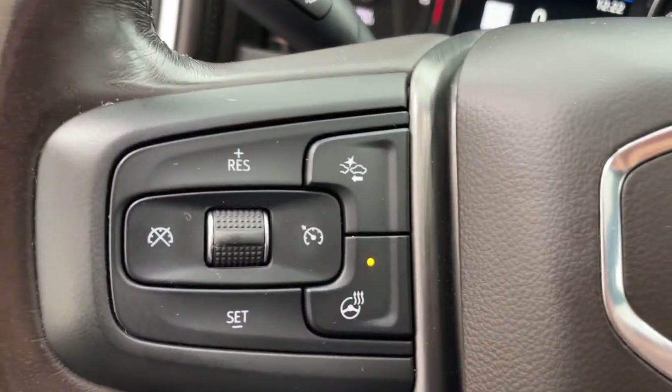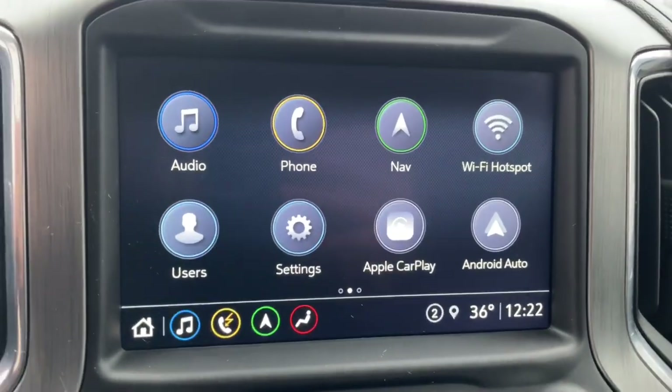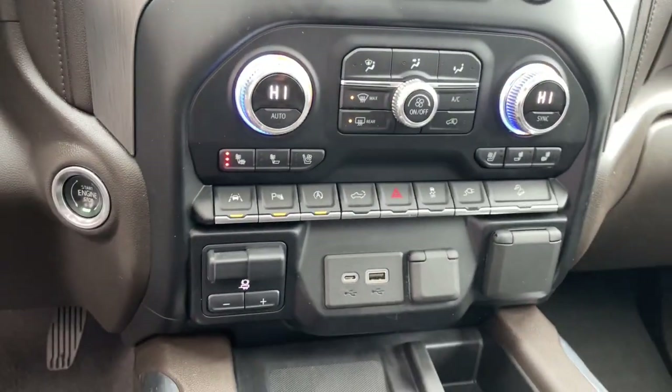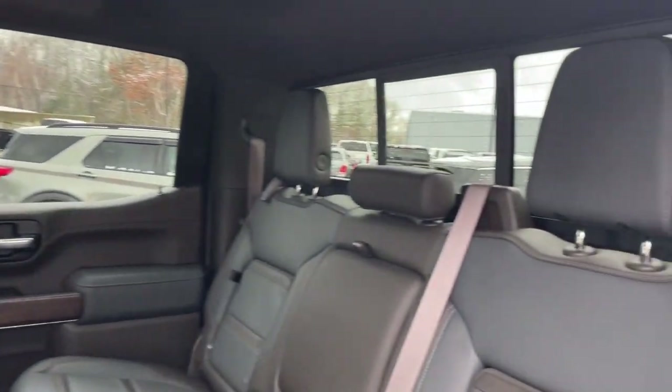These are just some of the great options this vehicle comes with: navigation system, sun/moonroof, heated driver's seat, keyless entry, fog lamps, backup camera, power passenger seat, lane-keeping assist, woodgrain interior trim, and bed liner.